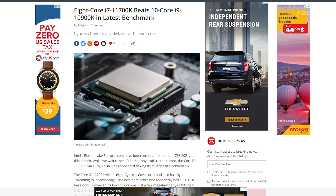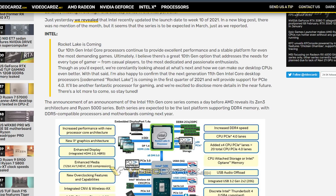The 11700K has been compared to the 10th generation 10700K and 10900K processors, and performance is a little better. Also note: the graphics are going to change completely — from Intel UHD graphics to Intel Iris XE graphics across the 11th generation lineup.